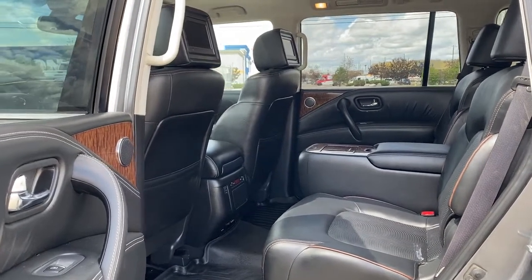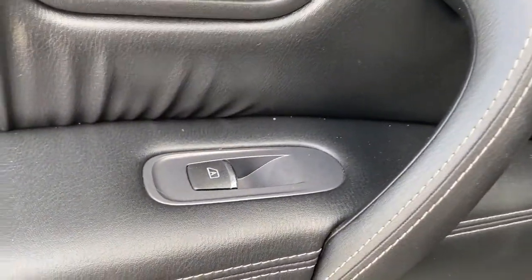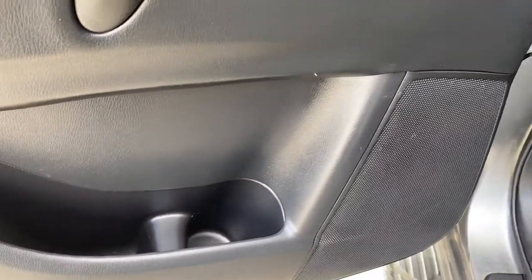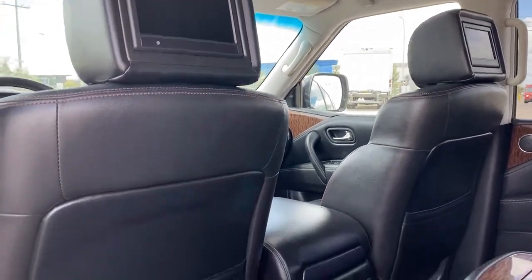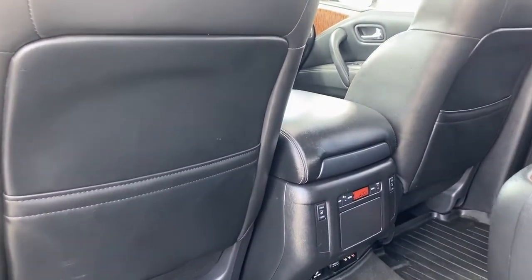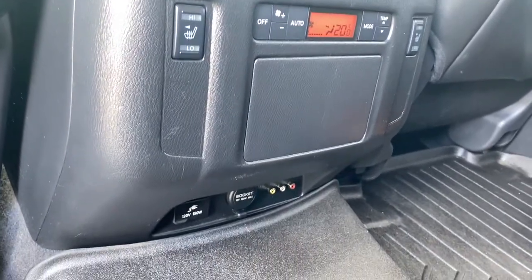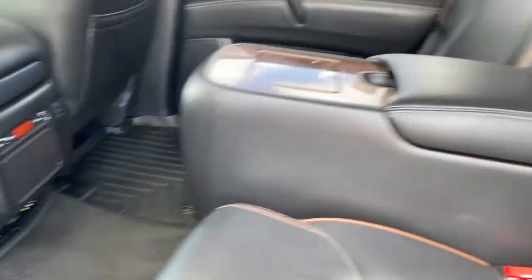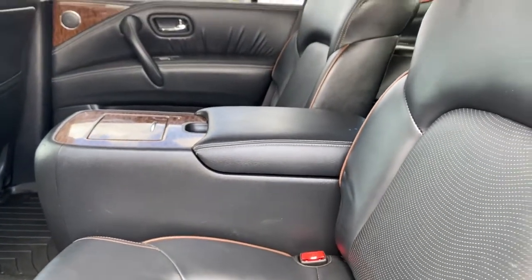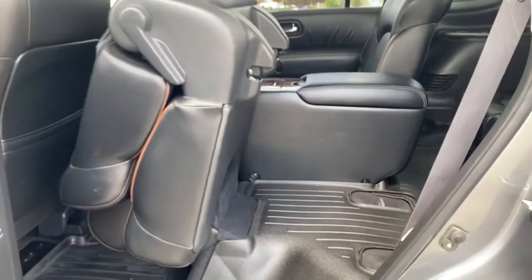Next we're going to take a look inside the back of this seven-passenger SUV. The passenger door has auto express windows, door storage, and a door speaker. The backs of both front seats have headrest DVD players, as well as seat pockets. The back of our center console has heated rear seats, as well as the rear climate control buttons and some power plug-ins. All-weather floor mats on the floor and a rear center console. To gain access to the third row, simply pull the lever on the side of the seat, and that will lift that rear seat up.